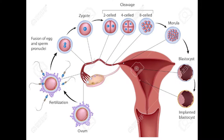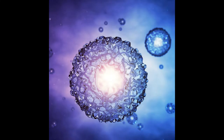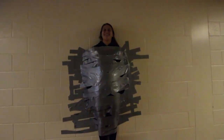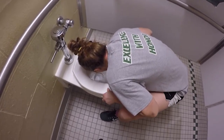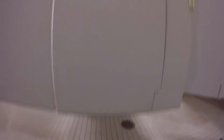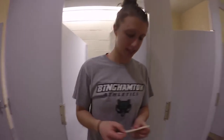The egg completes meiosis and expels half of its chromosomes into a polar body. The sperm then releases its 23 chromosomes into the egg. The fertilized egg, now known as the zygote, develops in the fallopian tubes for the first three days and travels down into the uterus. After about five to seven days, it will become a blastocyst, a hollow ball of cells surrounding a cyst-like cavity. The blastocyst then breaks free from the zona and adheres to the blood-rich lining of the mother's uterus. Eventually, the mother will notice.